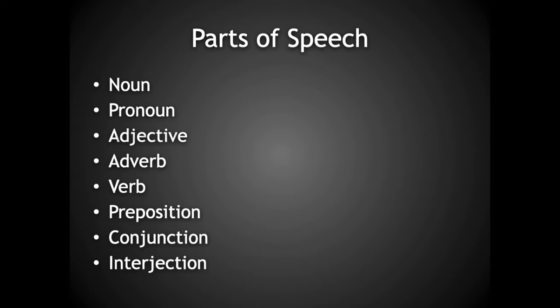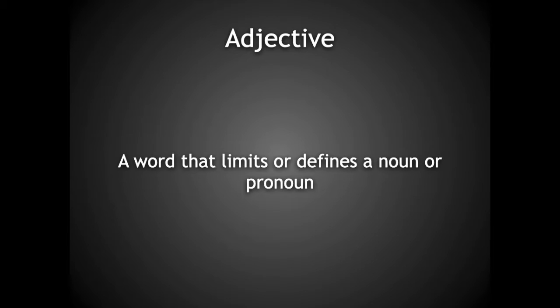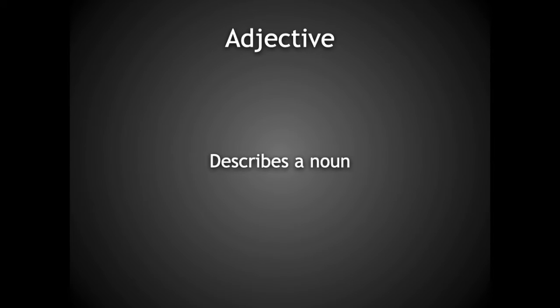Next, we are introduced to a new part of speech: the adjective. As you may recall, an adjective is a word that limits or defines a noun or a pronoun. Or more simply put, an adjective describes a noun.